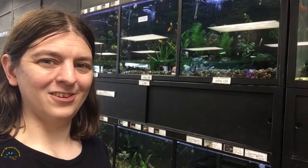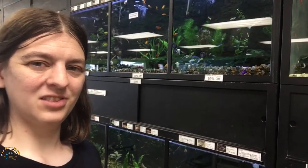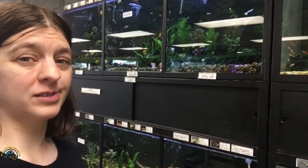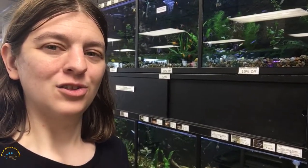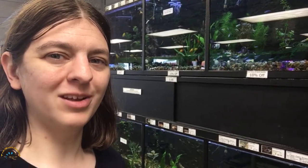Alright guys, we got another delivery of fish this week. We got a whole bunch of stuff this time, including something that we haven't had for quite a while. So let's go see what we all got.